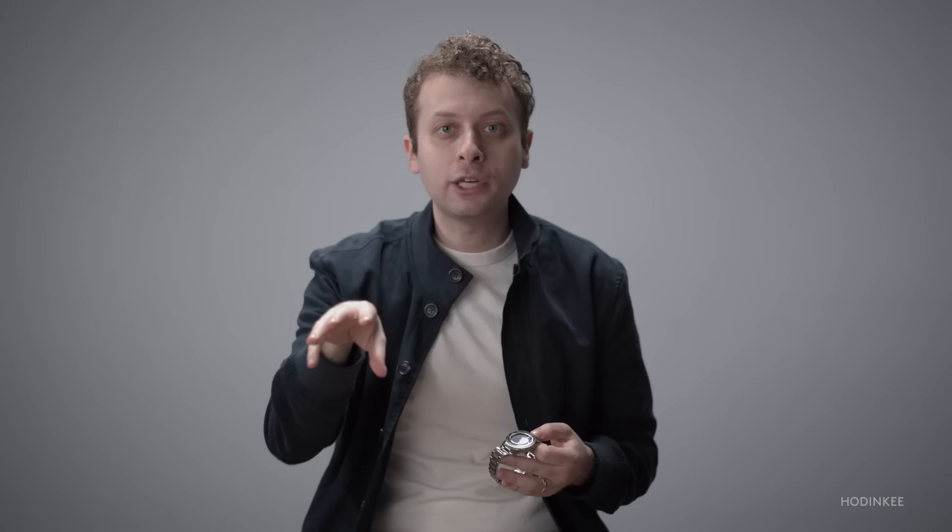If you distill down this sort of homogenized taste that we all have developed and the sameness of watch design that we all tend to love, it's like Omega made an algorithm to find out what that is, captured it, programmed it, put it into a computer program, and made this watch.